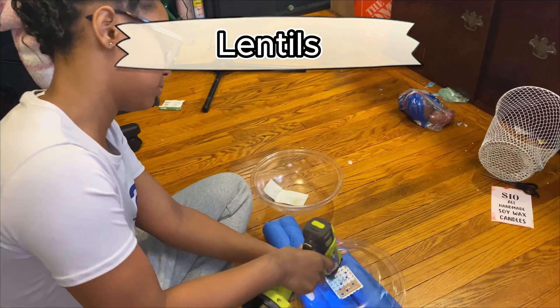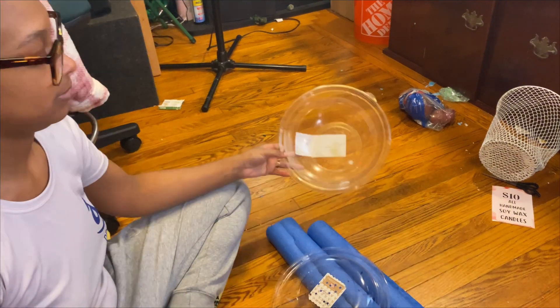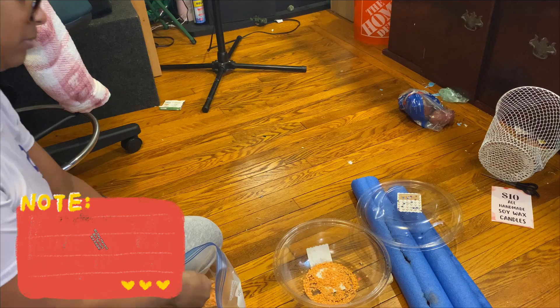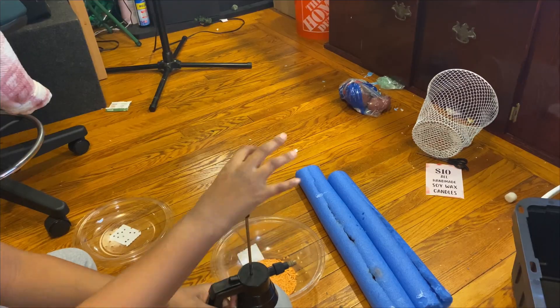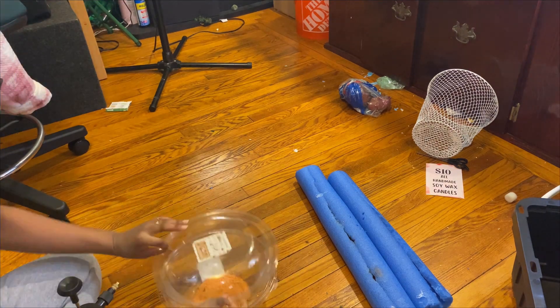Lentils are a recession-proof protein — cheap, fast growing, and packed with iron and fiber. If meat prices jump or supplies shrink, these will keep you full and fueled. No soil needed, just water, nutrients, and a little patience.